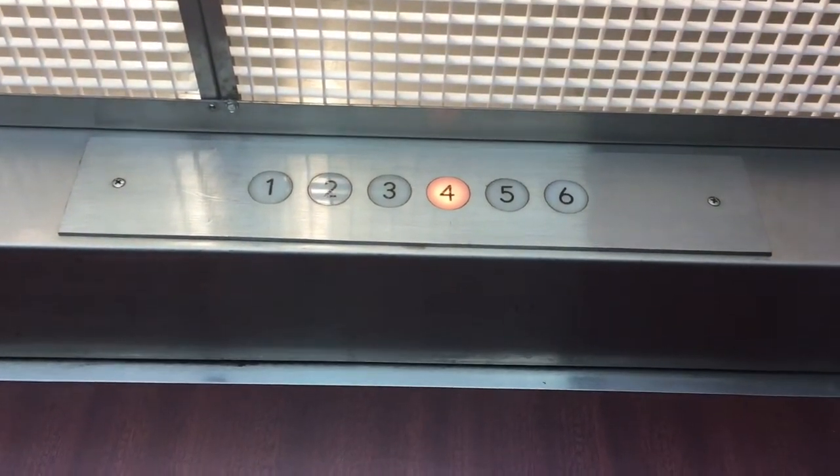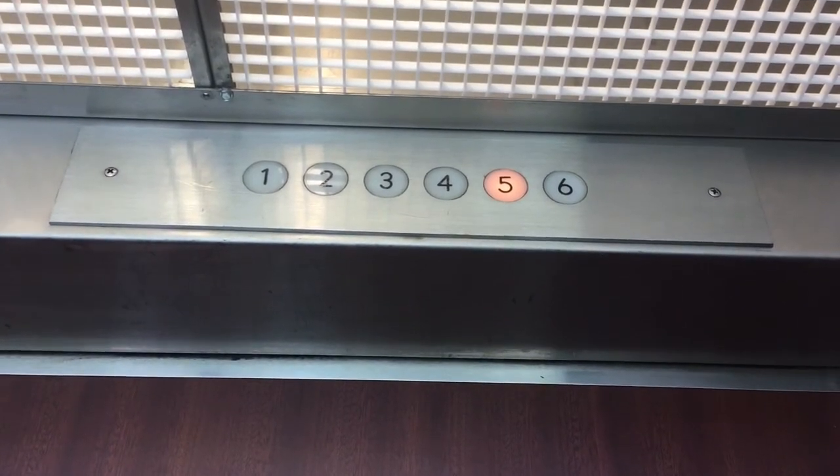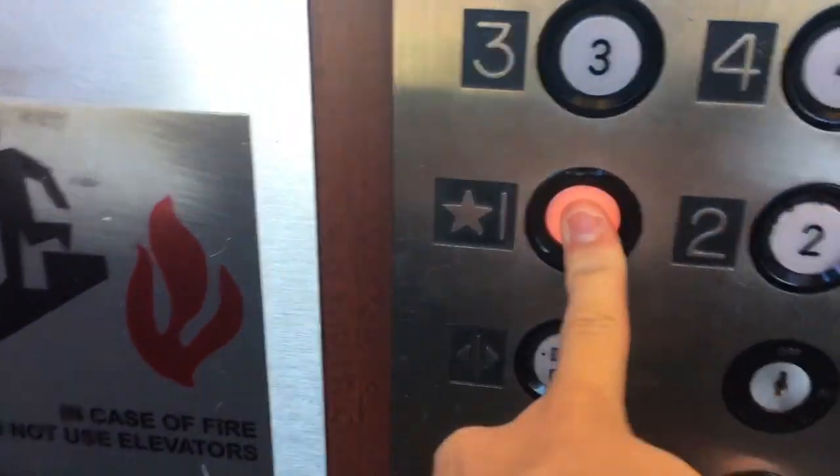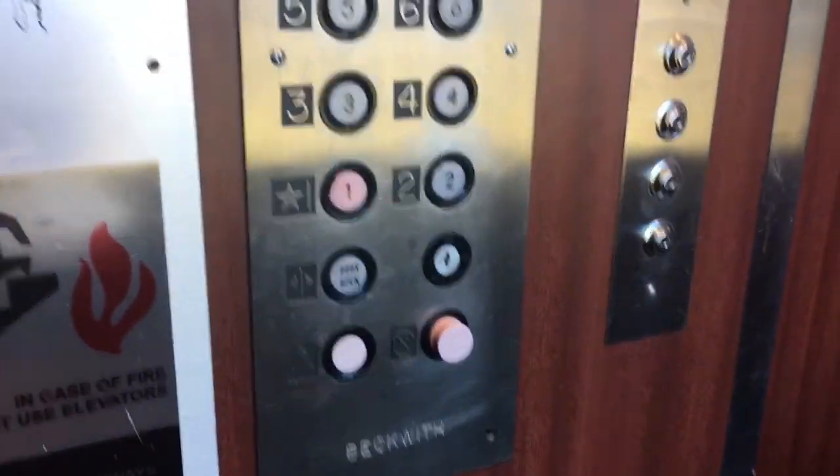From the looks of it, everything on the inner car works except the first water bulb. You're at 6 — the penthouse rather. If you're at 1, going down.